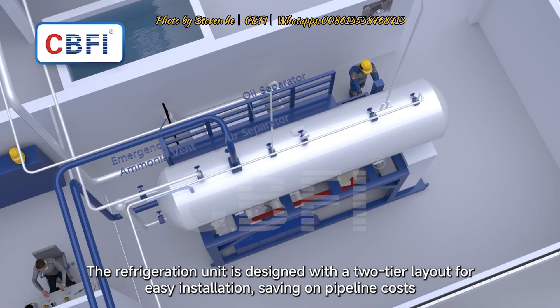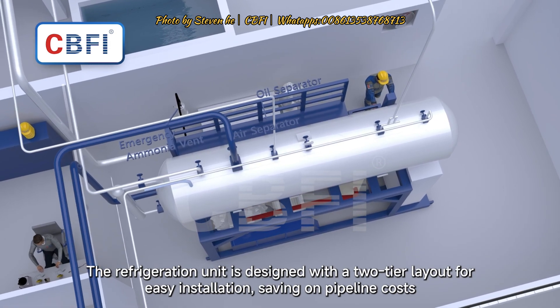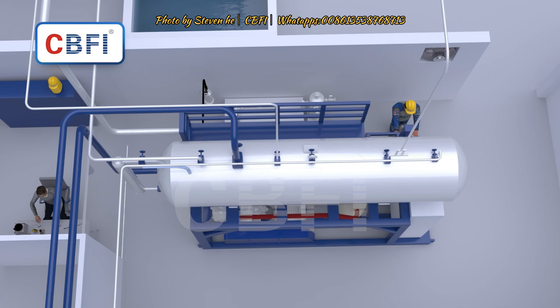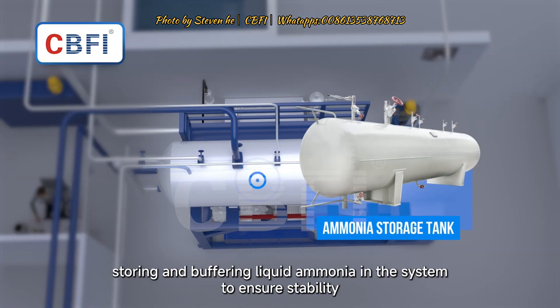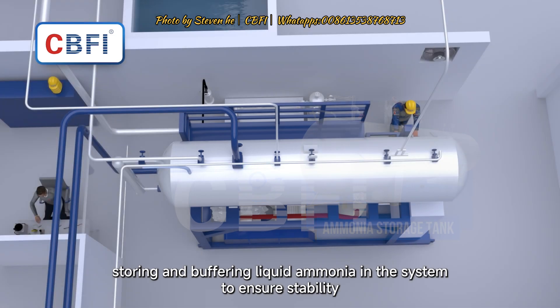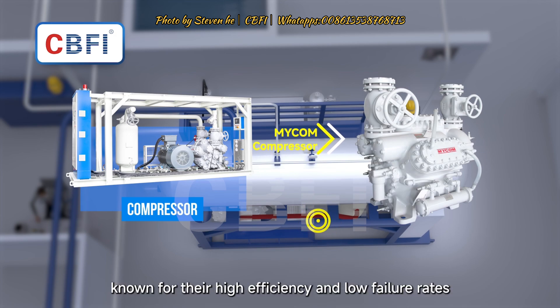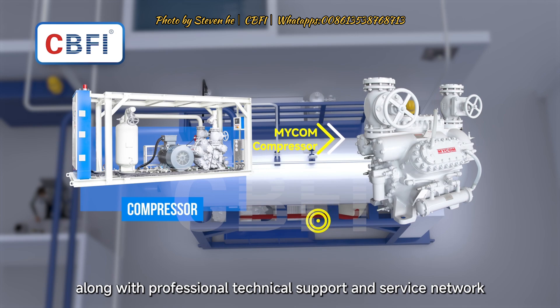The refrigeration unit is designed with a two-tier layout for easy installation, saving on pipeline costs. The upper tier serves as an ammonia storage tank, storing and buffering liquid ammonia to ensure stability. The lower tier features MICOM compressors, known for their high efficiency and low failure rates, along with professional technical support and service network.